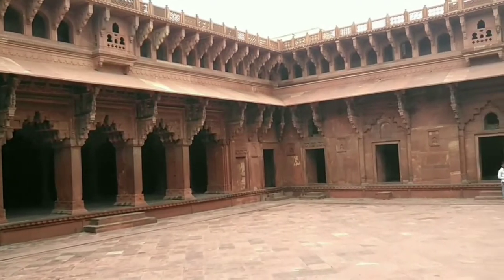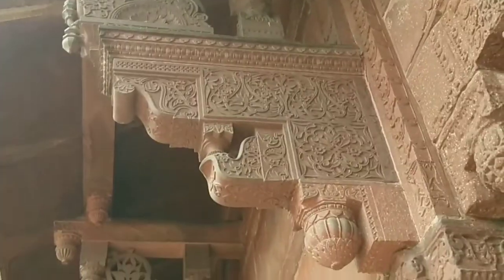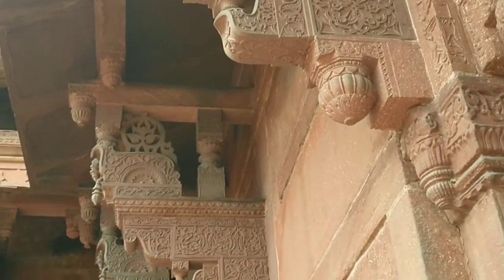Agra has a domestic airport too, and the nearest international airport is in Delhi, at a distance of around 220 kilometers.